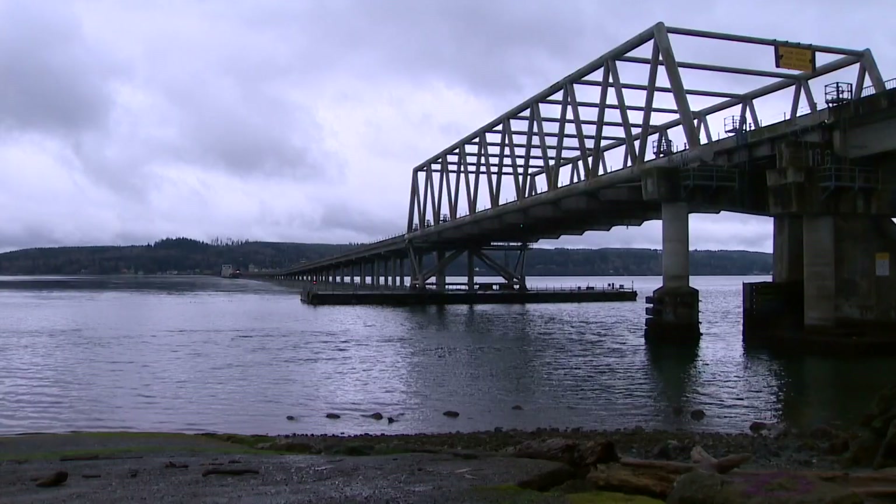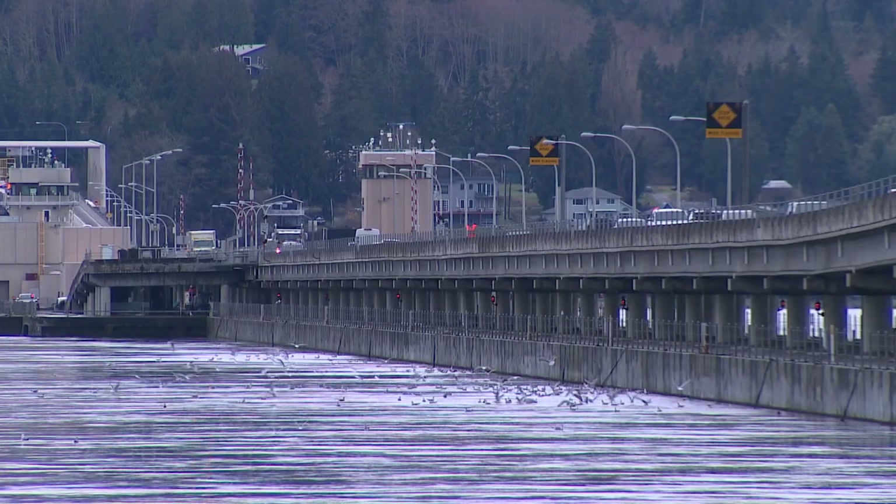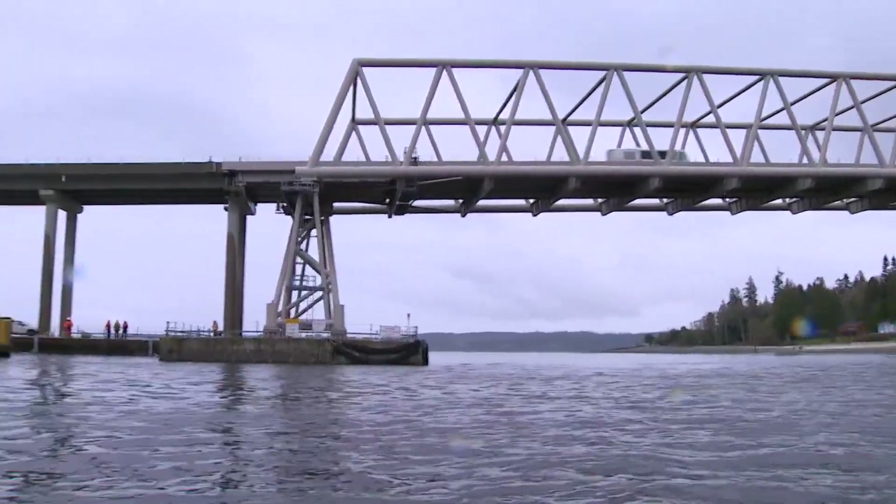About 50% of young steelhead trying to navigate their way through the Hood Canal Bridge die here every year. Now, a new piece of equipment installed today hopes to alleviate that. The Hood Canal Bridge is a floating bridge — you'd think fish would have no problem swimming under it, but a lot of them do, especially right here.